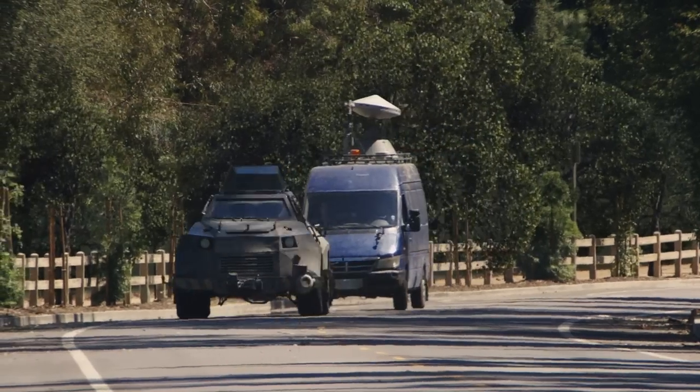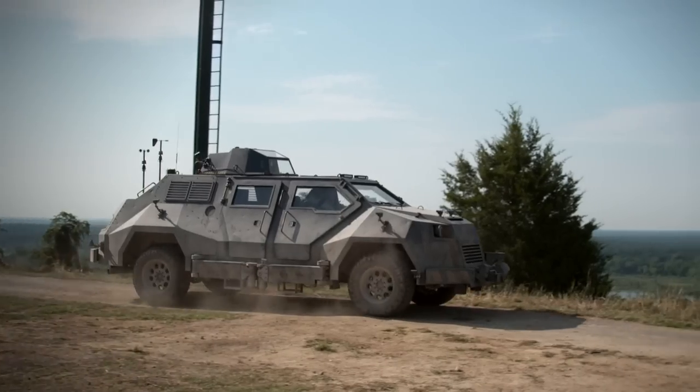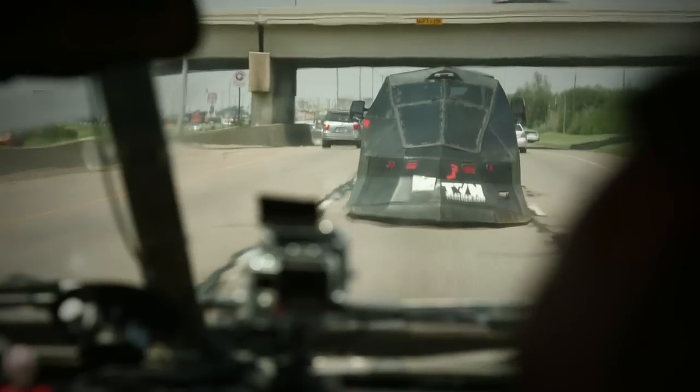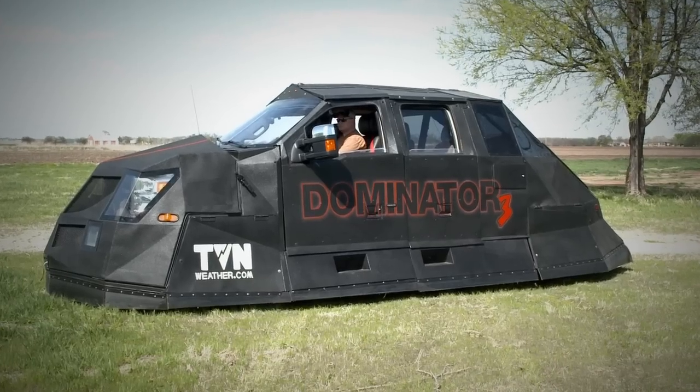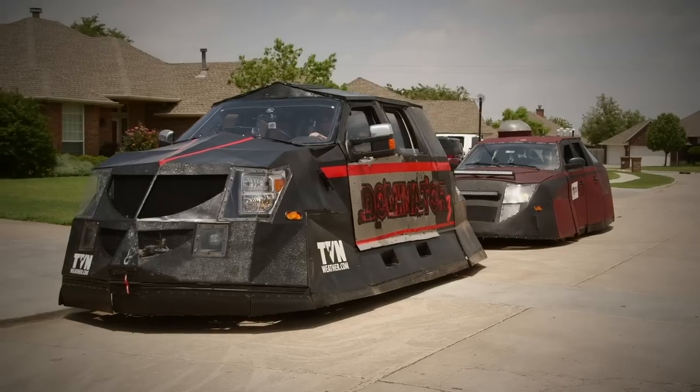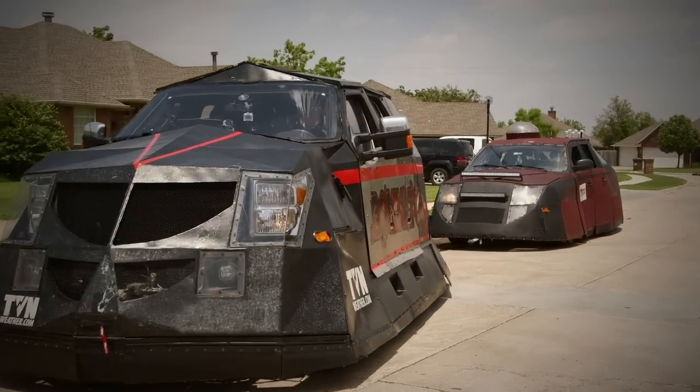One of the interesting things we have in our film is this custom-built storm-chasing vehicle called the Titus, and it's a character in and of itself, and that's based on these real tornado-chasing vehicles. After years and years of trial and error, the Dominator 3, our newest armored vehicle, is the ultimate storm-chasing machine. It's like a cross between the Batmobile and a tank.